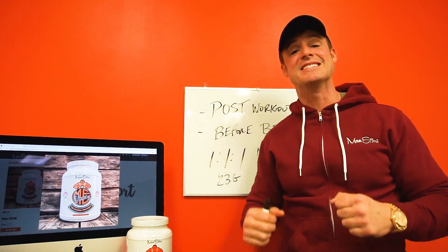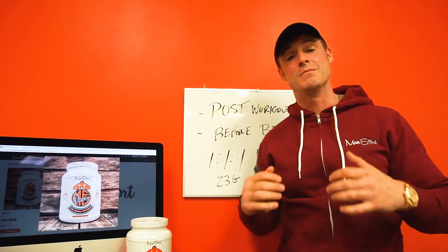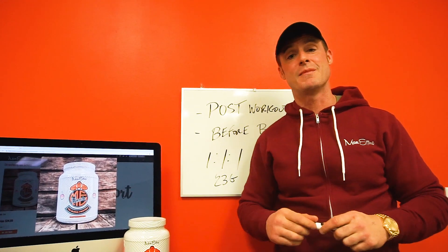The biggest key is it tastes amazing and it mixes good. So check it out here at MaxDufferMuscle.com.